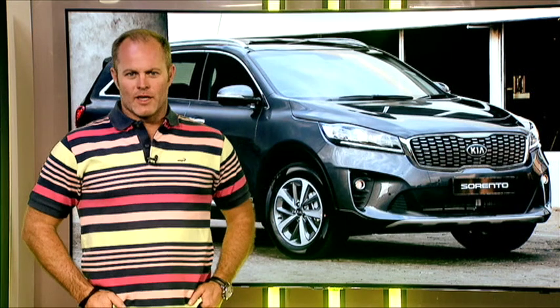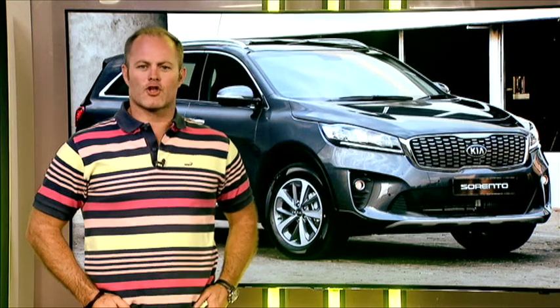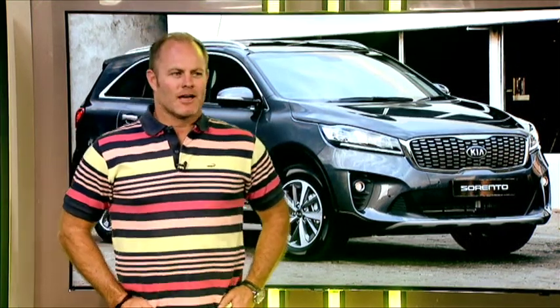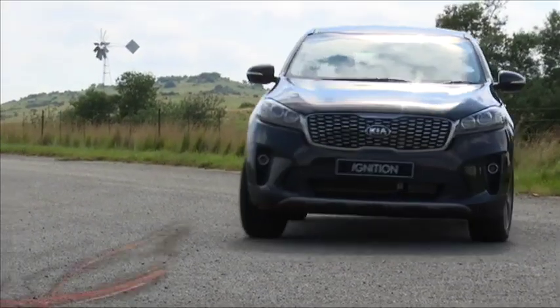Over the next couple of weeks you'll notice more periodic changes, but don't worry — we'll ease you into them gradually. Something that won't be changing is our in-depth reviews of the latest models to hit South African roads. One of them is the Kia Sorento, and that's coming up after the break.